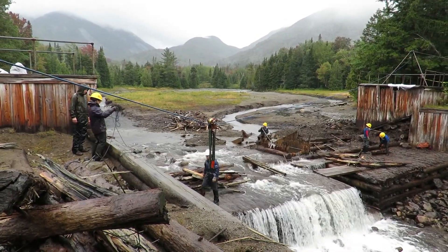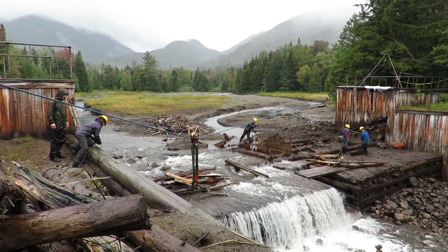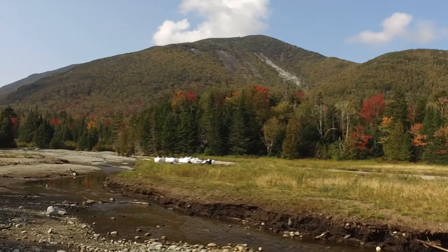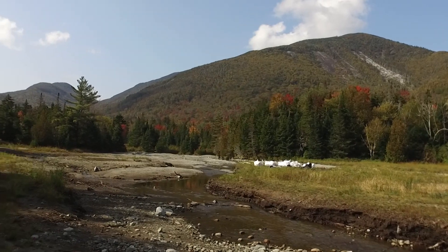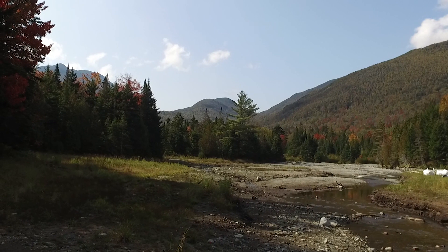Even with the dam removed, or the impoundment no longer holding water, this area will provide a great location for people to come and have a wide open view for many years as the process of natural regeneration happens.